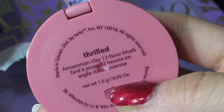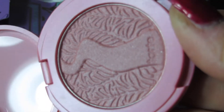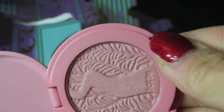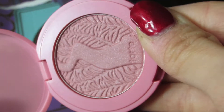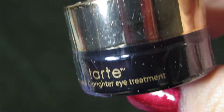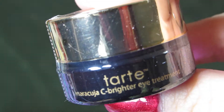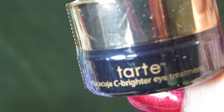I don't think I have this blush color, so I'm really excited to try it. It has a little shimmer — not bad, so pretty! I think it'll be a good winter color actually. Day eleven is the Maracuja Sea Brighter Eye Treatment — a product I have yet to try as well, so I'm really excited. It's a great way to discover new products.